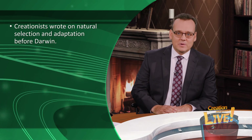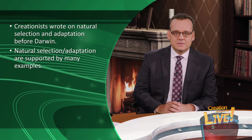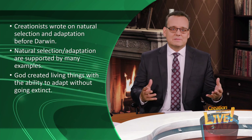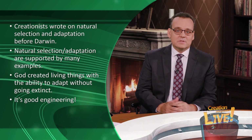Creationists wrote on natural selection and adaptation long before Darwin — those are scientific facts supported by a lot of good examples. God created living things with the amazing ability to adapt to changing environments without going extinct at the slightest climate change, for example. It's good engineering and it's exactly what we'd expect if God created.